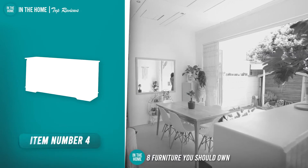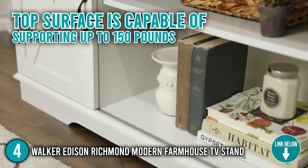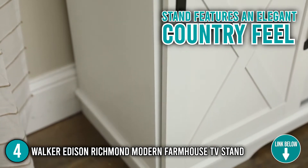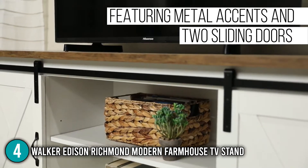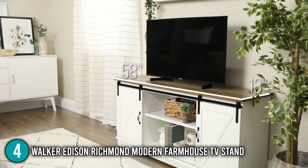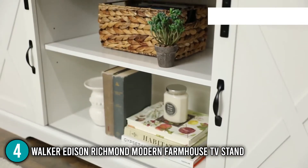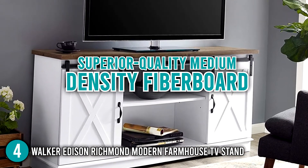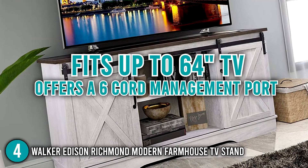The fourth piece of furniture you should own is the Walker Edison Richmond Modern Farmhouse TV Stand. This TV stand's top surface is capable of supporting up to 150 pounds, while each of its shelves can support up to 30 pounds. It features an elegant country feel while providing a lot of storage space for electronics and home decor. Our team highlights that the stand features two sliding barn door-style cabinet fronts for a versatile design, allowing you to close off either the middle or both sides depending on your preference. Its adjustable shelving and cable management keep your electronics completely organized. The media console is constructed with superior-quality medium-density fiberboard, fits up to 64-inch TVs, and offers a 6-port cable management system.